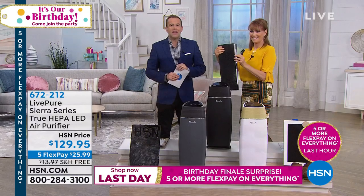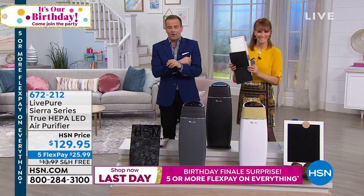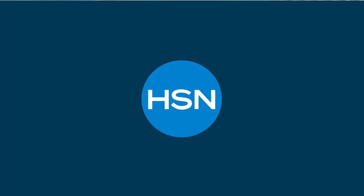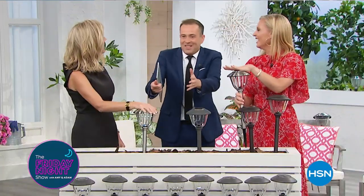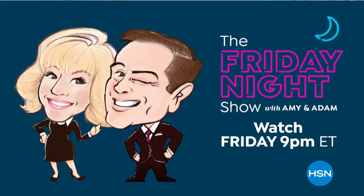Our final birthday surprise is about to happen. Thank you, Vonnabelle. If you are enjoying our show tonight, tune in this Friday at 9 PM — Amy Morrison and I will be here for the Friday night show where anything can happen. We're going to showcase all the newest, latest, greatest products and have some fun. It's a three-hour special. We are about 90 seconds away from revealing our final birthday surprise.